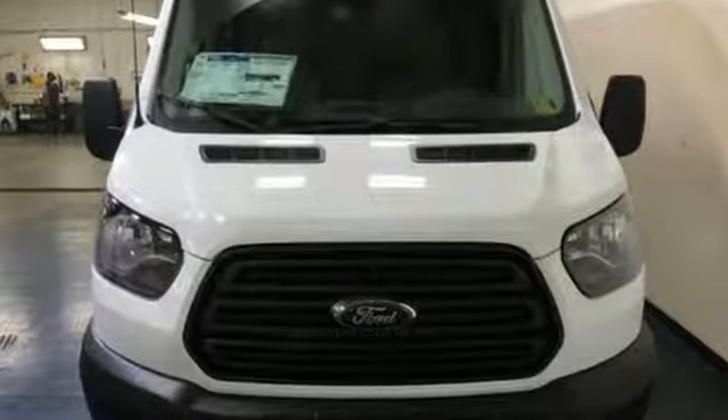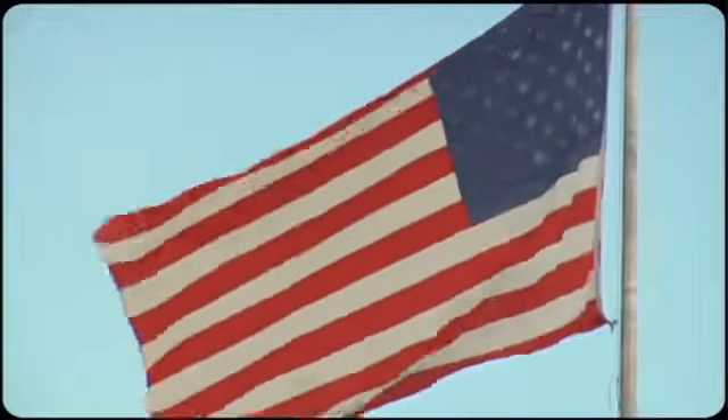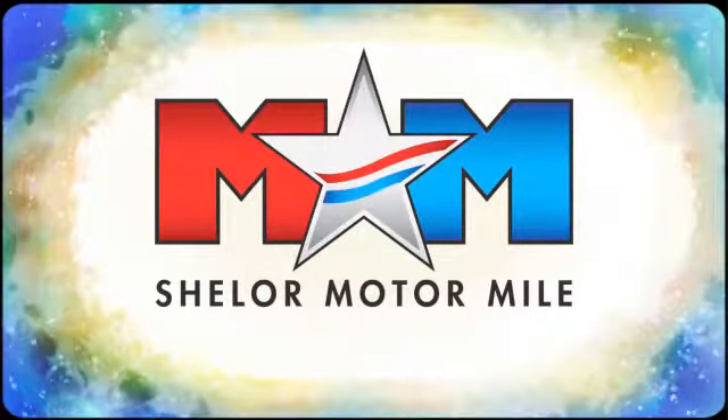Stop in for a test drive and make it yours today. Come visit us on the Motor Mile, where you're always a name and never a number.